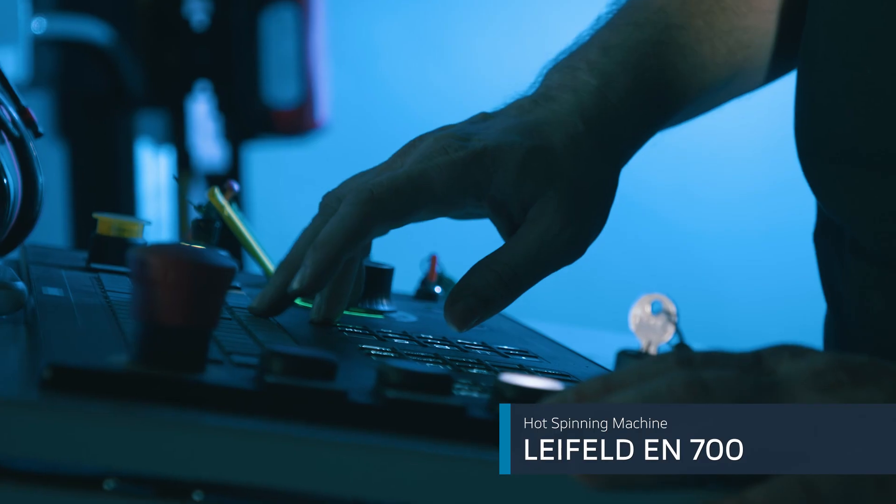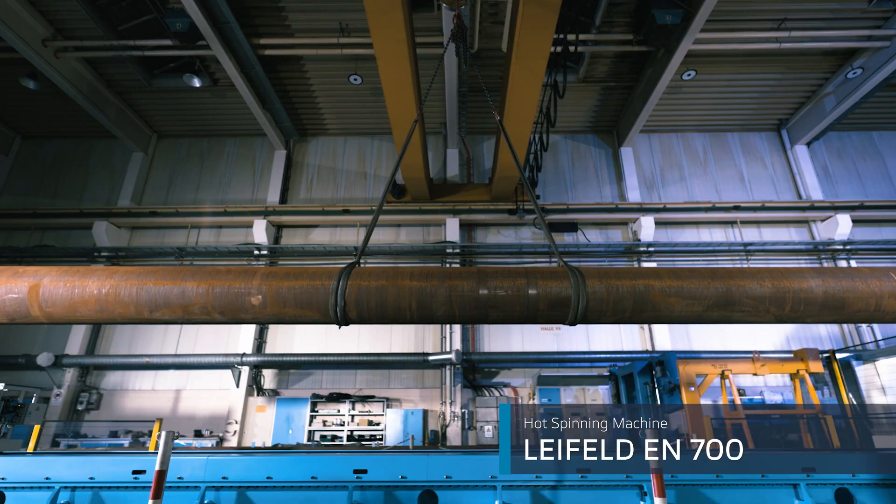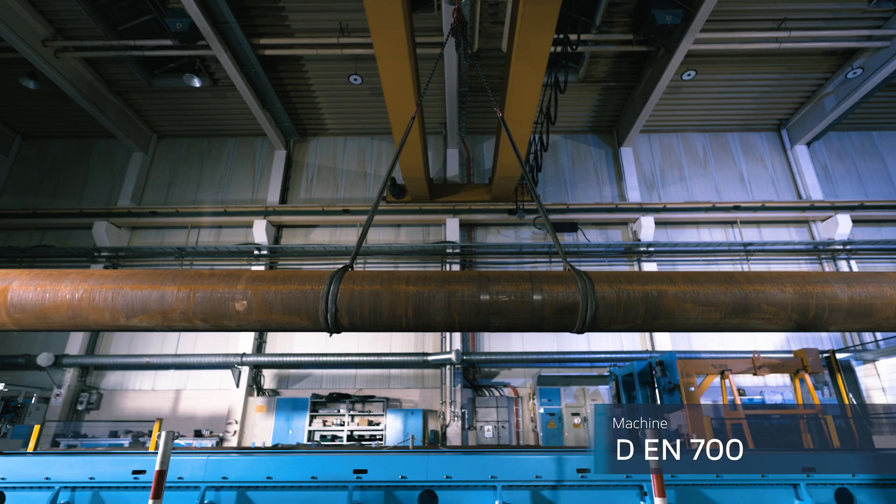Leifeld develops and builds tooling machines for various applications. This is the hot forming machine Leifeld EN700, producing cylinders.